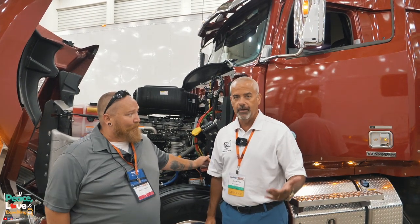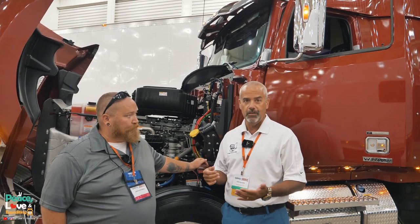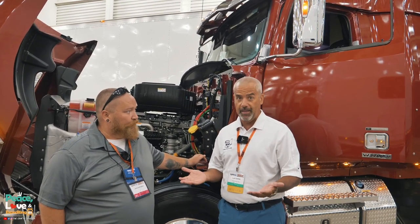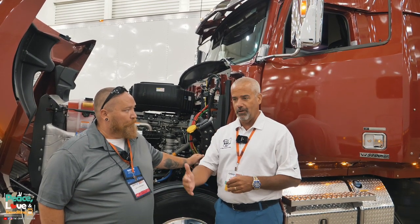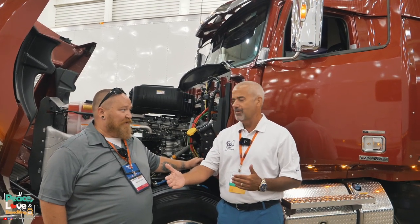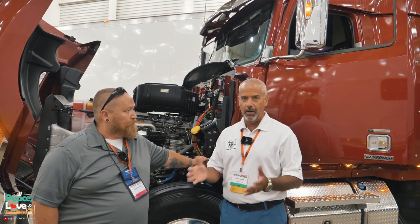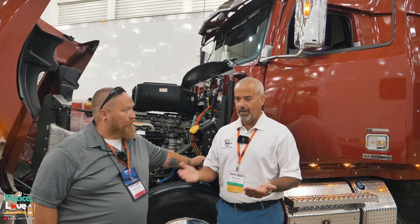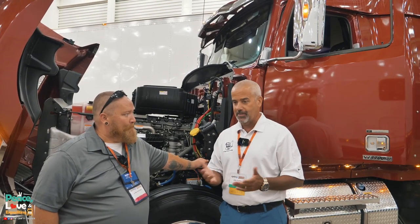The whole idea is that with new engines today and extended service intervals — like the DD13 where you can go 50,000 miles before changing your oil — a lot of people are extending their chassis lube out to that 50,000 miles as well, which is a big no-no. If you follow the recommended 10 to 12,000 mile chassis lube schedule, that means you're stopping quite a bit just to get that done.